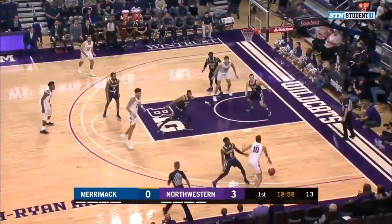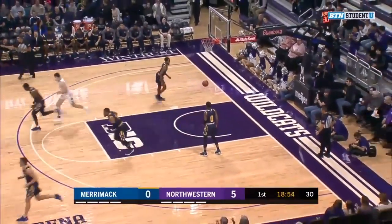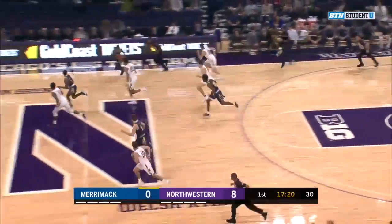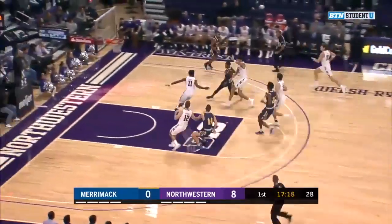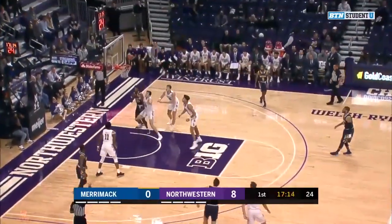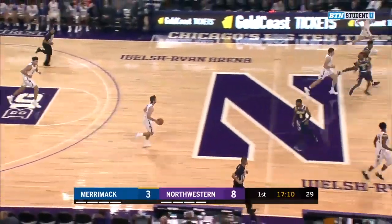Coach wants his team to push the ball. Crisp passing, always key against the zone. Miller Kopp scores the first five points of the ball game with great ball movement by Northwestern. Four returning starters from last year, including their top three scorers. This is a really experienced team, and that helps going D2 to D1, as Devin Jensen, the junior, knocks down a three.